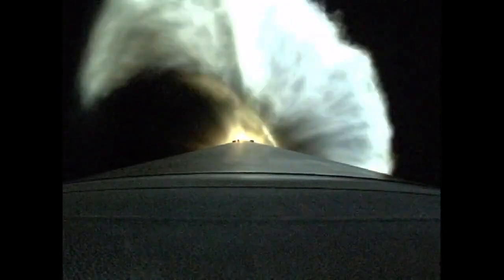Passing through 200 seconds into the mission, everything looking good. Vehicle now weighs one quarter of what it did at liftoff. 52 miles in altitude, 107 miles downrange, traveling at 7,800 miles per hour.